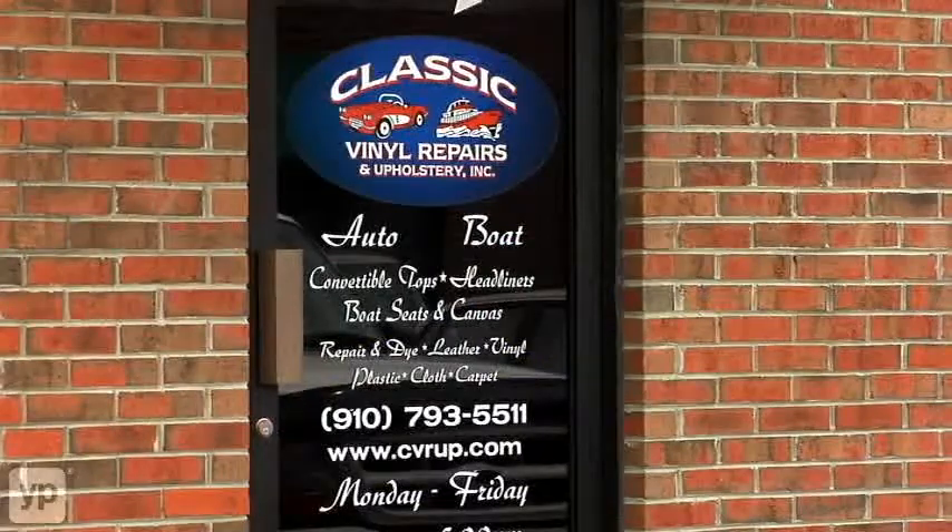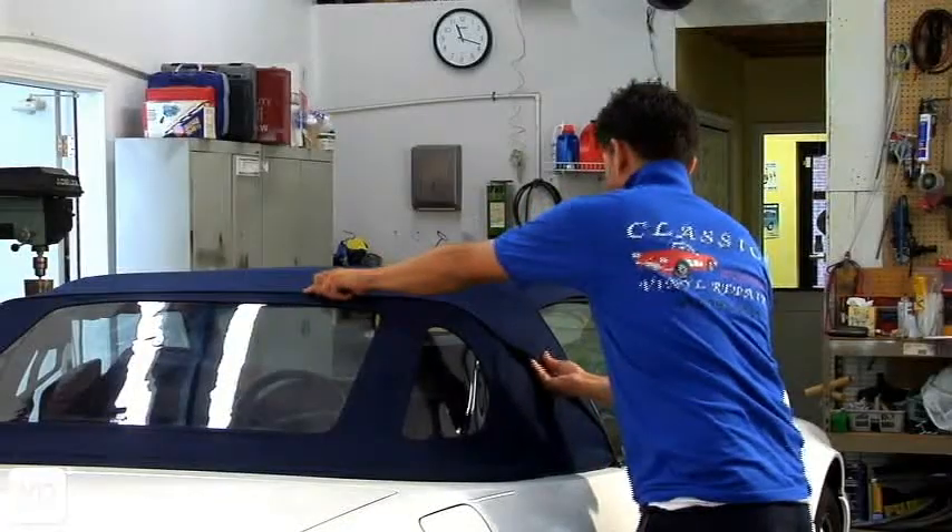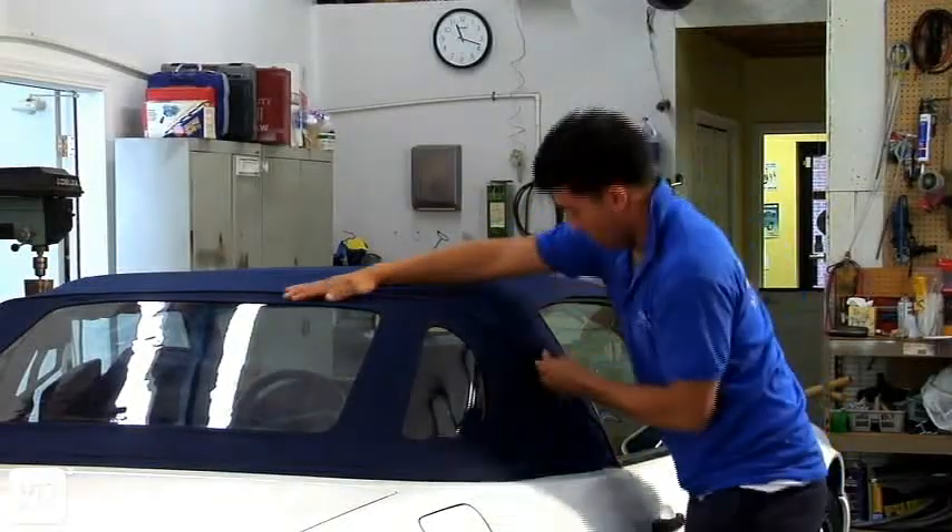When we first began Classic Vinyl Repair, our focus was on automotive interior repair. But as time went on, we realized that there was a need in Wilmington for better quality upholstery services.